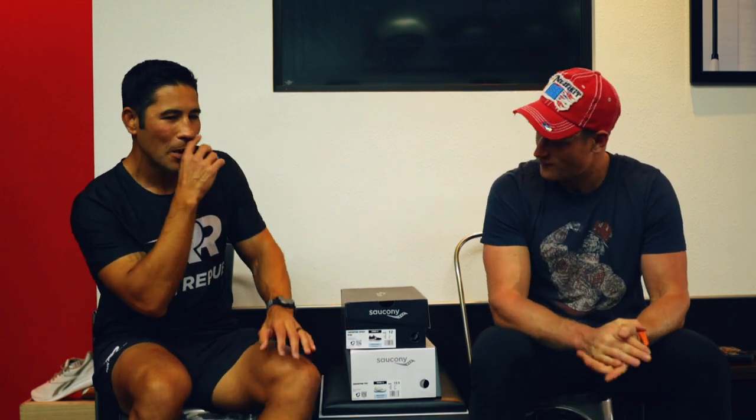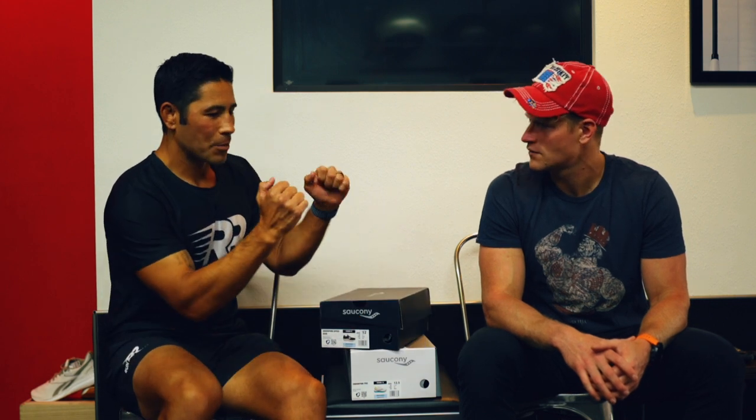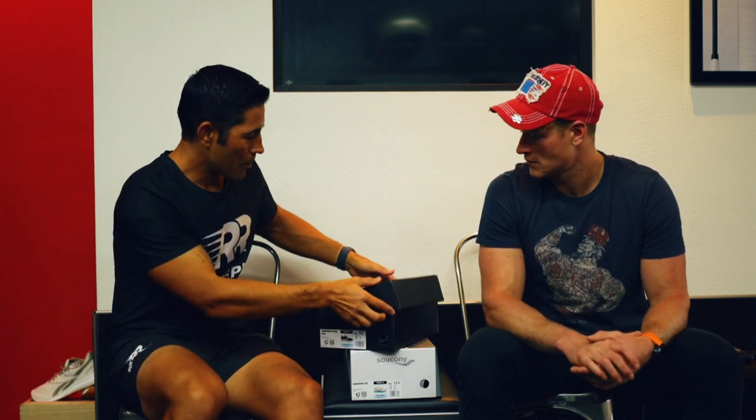Super shoes became popular about a year and a half ago. Basically it's a shoe with max cushioning and the dynamics of the shoe are set to propel you forward. They put a carbon fiber plate throughout the insole of the shoe. The plate has rigidity to it — different plates have more or less rigidity — and they propel you forward.